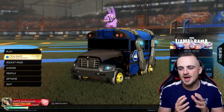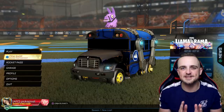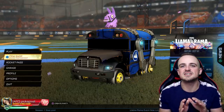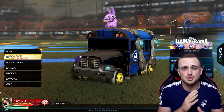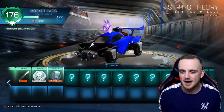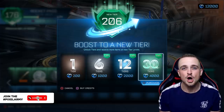I always do an initial Rocket Pass video, a follow-up Rocket Pass video, getting some painted stuff, and then a final painted-only Rocket Pass video where we go for the best of the best. I tied my first painted Rocket Pass video with the drop opening, so this is going to be exclusively Rocket Pass — and I'm spending all 12,000 credits on this Rocket Pass.